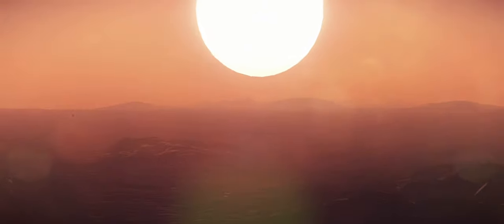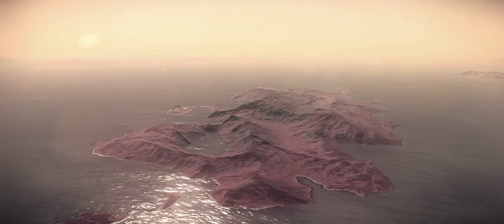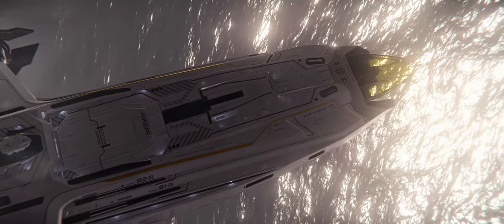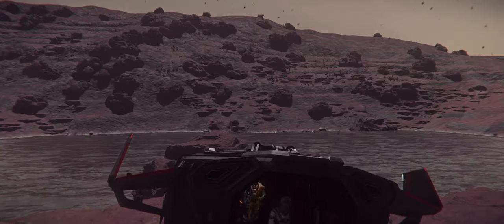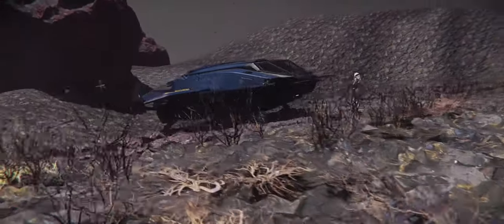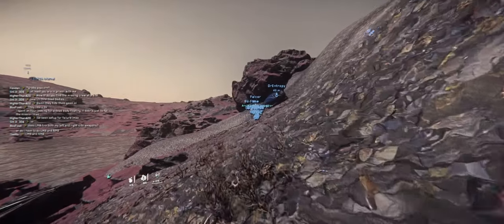We have two launch point candidates. One was easier to get to — basically right beneath OEM6. The other candidate is on the largest ocean of Hurston, right on an island in that ocean. Following the live mission progress, we chose the secondary launch point according to the daylight duration.